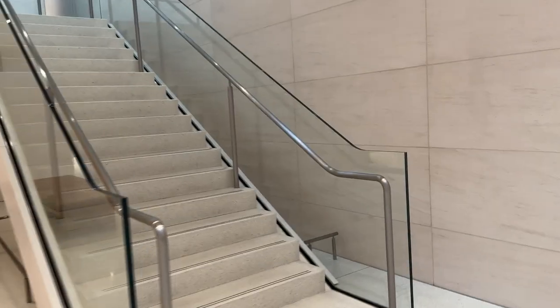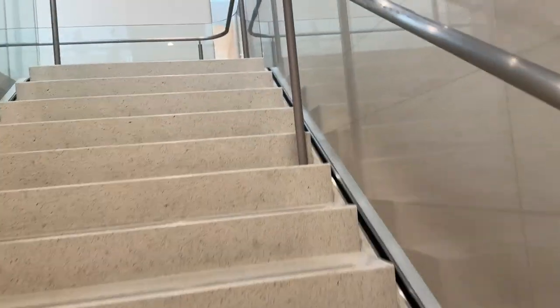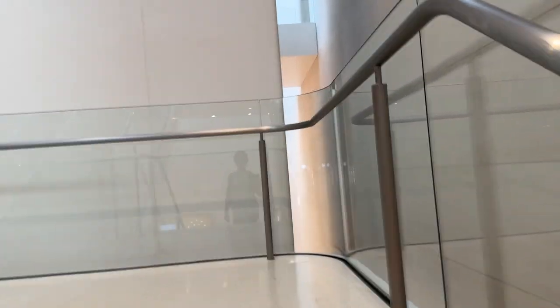Now let's get to the second floor. You can use the staircase, or there is a hidden lift for those who don't wish to walk the stairs. I'll exercise a little and use the staircase here.